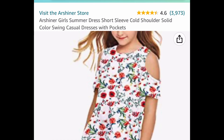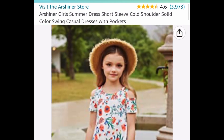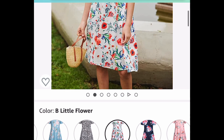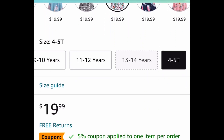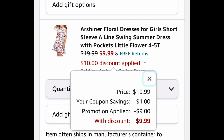Here we have this cold shoulder girls' short-sleeve summer dress — once again, great reviews. It's listed for $19.99, but put in the code and clip the coupon as well, and get it for only $9.99.